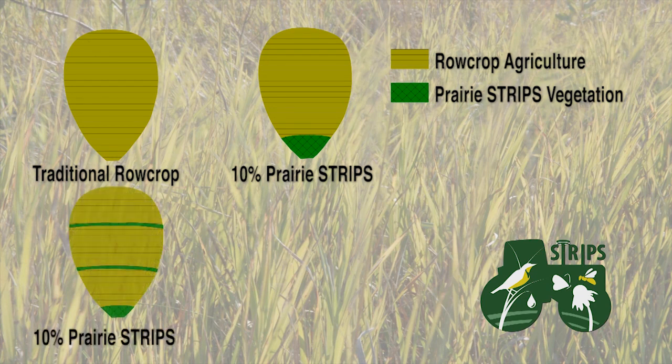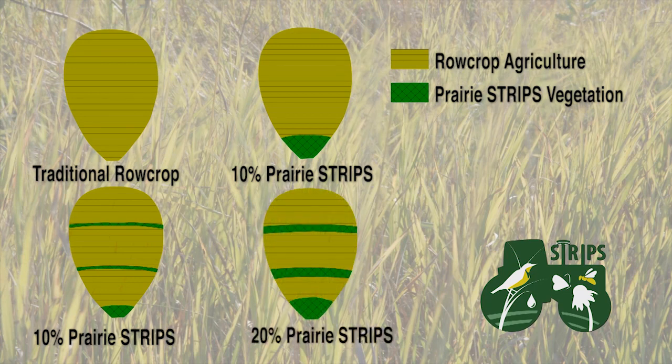Another treatment has 10% of the area in prairie strips but with multiple prairie strips running along the contour. And then a fourth treatment which has 20% prairie strips — again 20% of the area in prairie, with multiple prairie strips running along the contour.